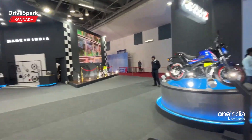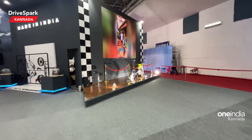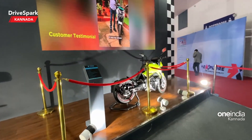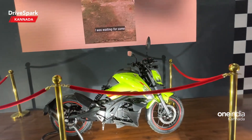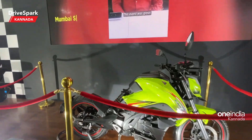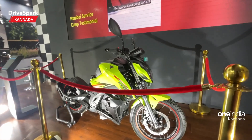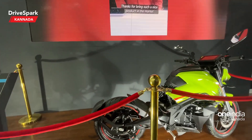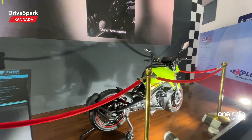This is the Kratos X on display in hall number 8. Kratos X is a skeleton version — it is complete and showcased as an electric vehicle. It is a showcase piece with onboard navigation on an 8th display.